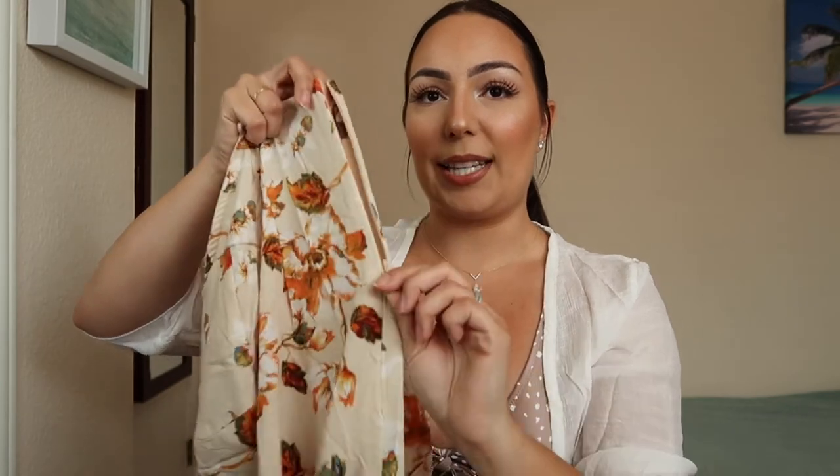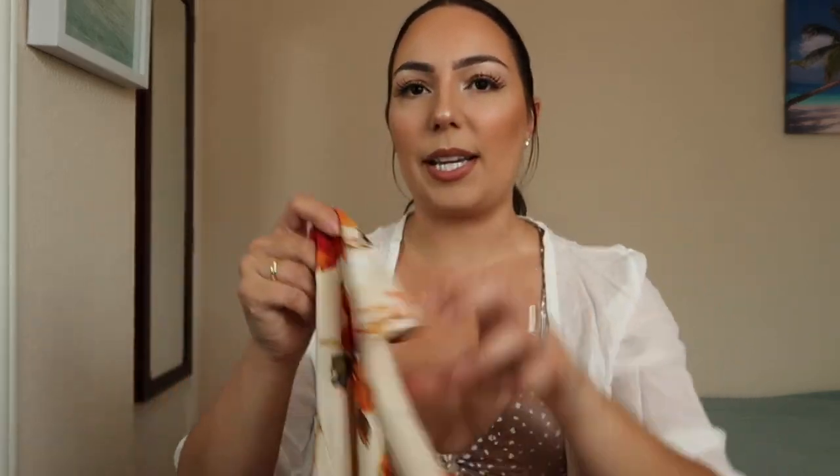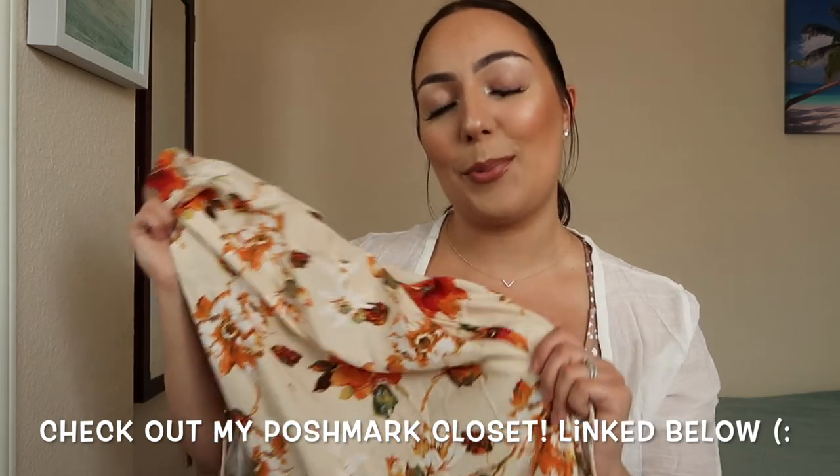Very sad news — this dress I'm not going to be able to show you on. I can't fit it because it cannot go over the booty. I really tried and I ripped it, so now I can't even return it. There is a zip back that I didn't notice at first — I unzipped it and it still would not go over the booty and thighs. I might have my mom try to fix it and then give it to somebody or try a garage sale. I'm really bummed out because it's a beautiful dress, it's just not for me.